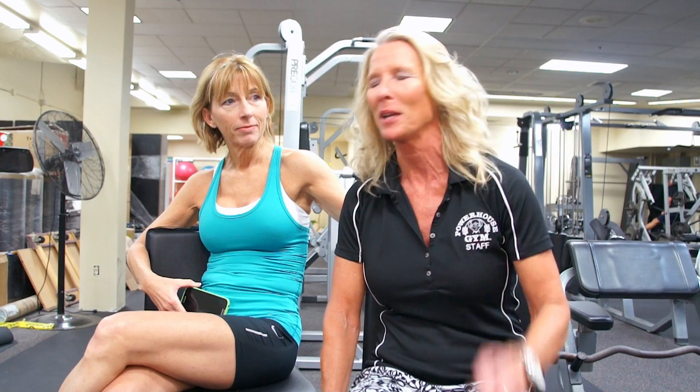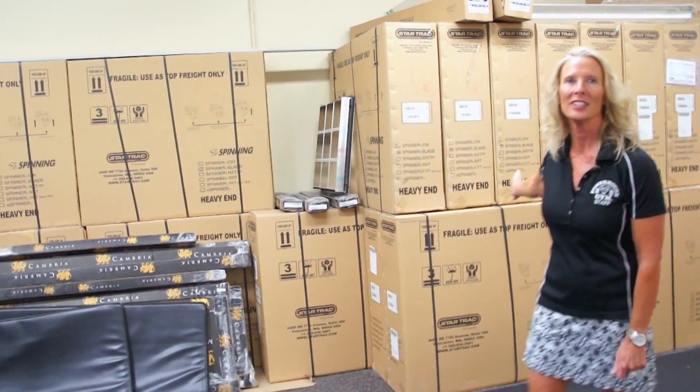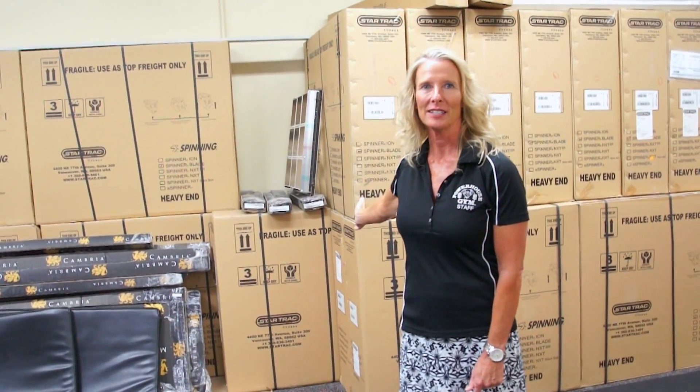I want you to come with me and show you one key reason why we chose LiveEdit to help us with our expansion. Follow me. Look at this — these are 31 new Ion Blade Spitter Bikes.